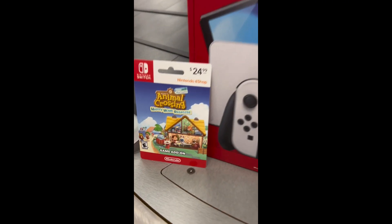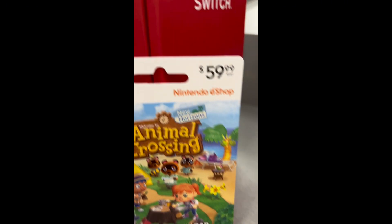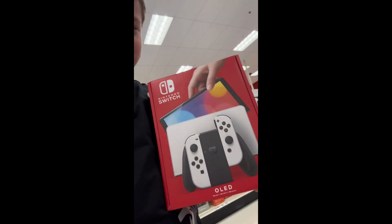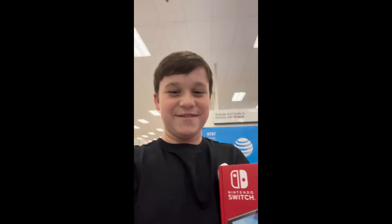I'm just heading back. I'll show you guys after I get the Switch and I'm walking out. Okay y'all, I just got the Switch. I got the game add-on — the Animal Crossing and the Switch box. I'm really excited about it.